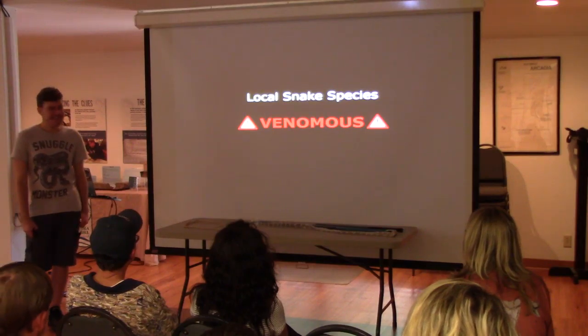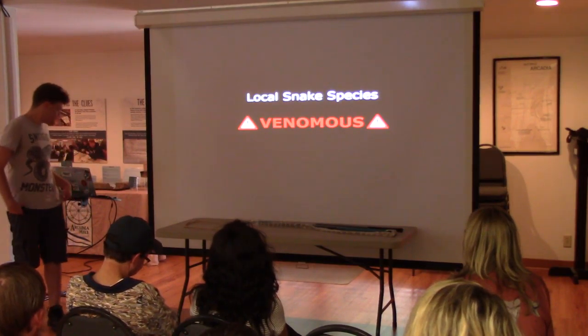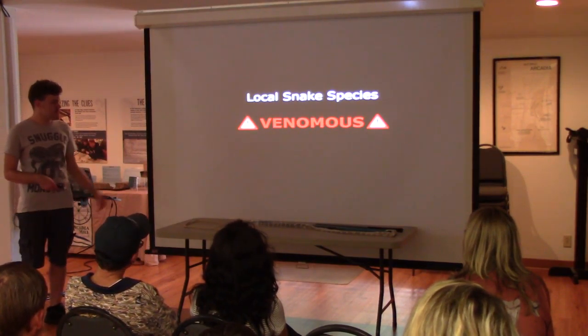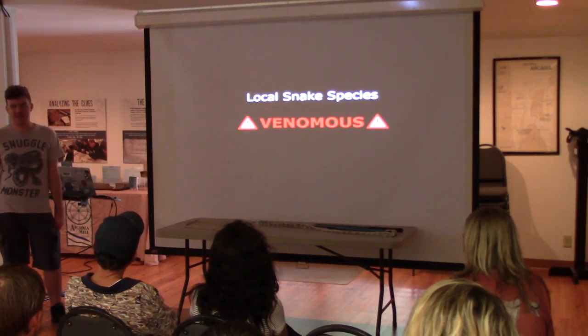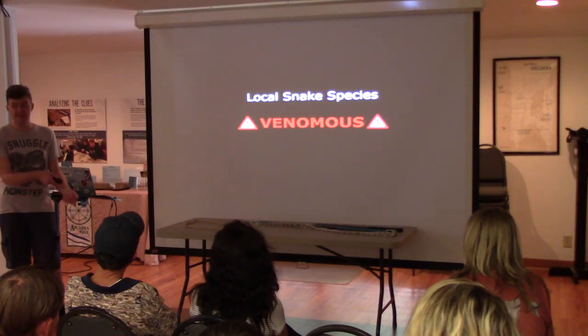Now we get to the fun part. This is where my tools come in. I don't like using these — I've made mistakes. I just use my hands or my really large net.